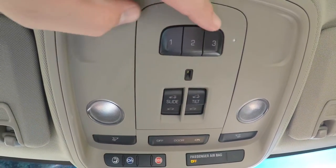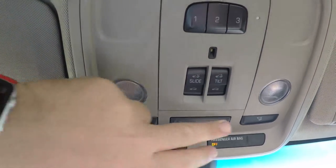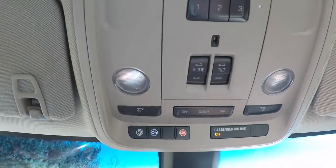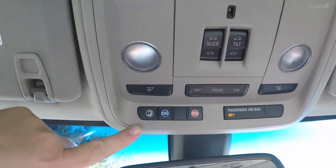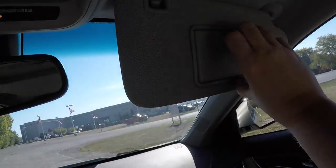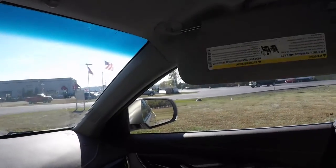Looking overhead, the vehicle has a HomeLink universal garage door opener, power sunroof controls, LED lighting, and overhead lighting. There is also an OnStar controls panel, automatic dimming rear view mirror, illuminated vanity mirrors, and sliding visors.